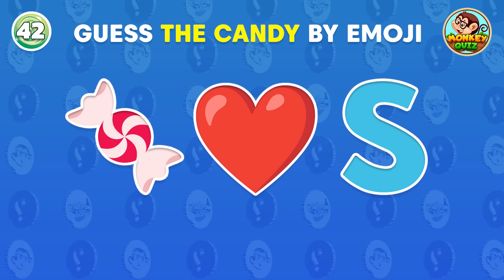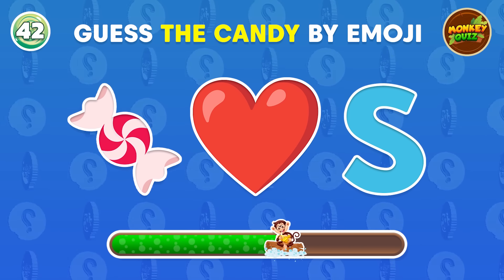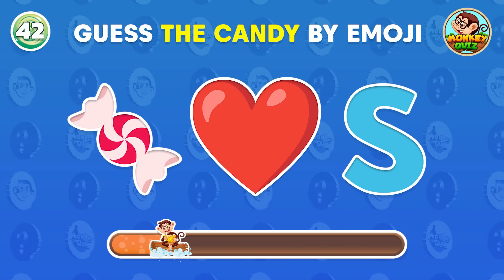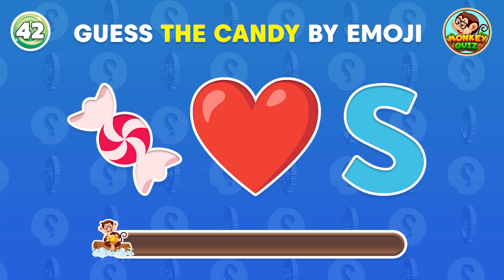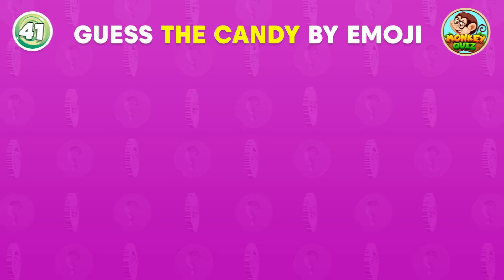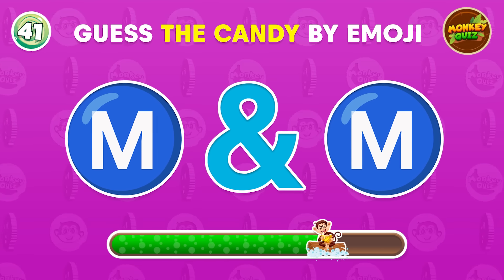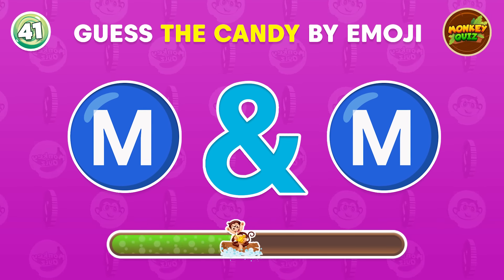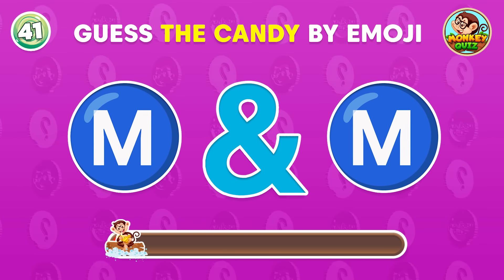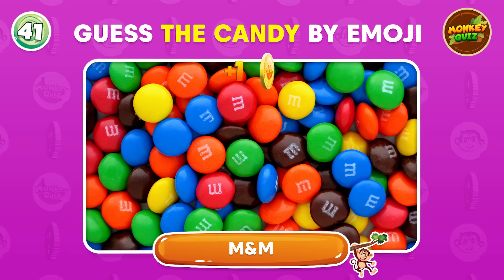Can you identify the candy from these emojis? Sweethearts! What candy do we have here? This one's not too difficult, right? It's M&M!